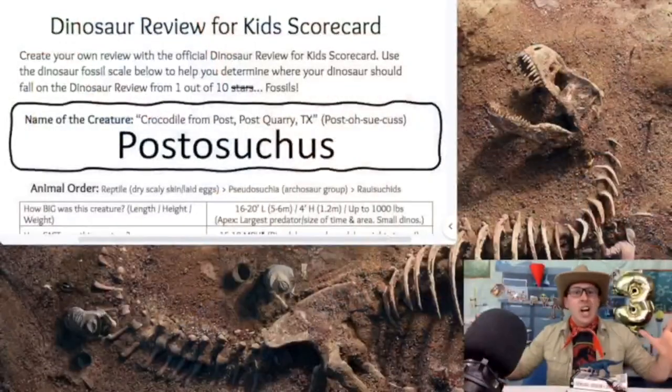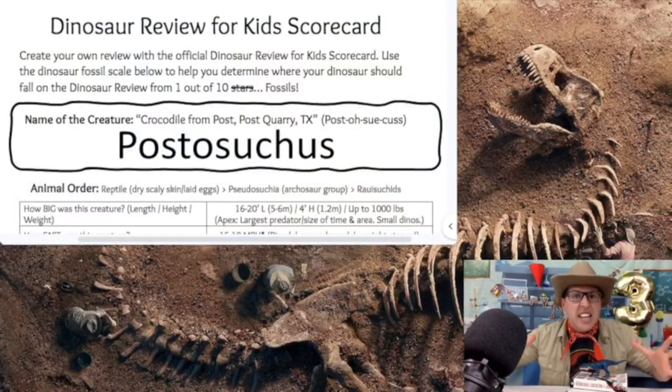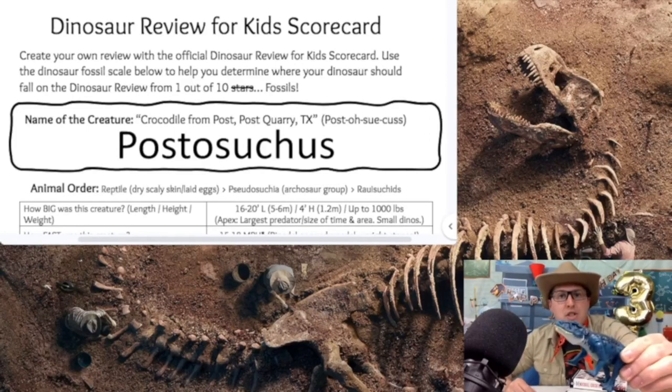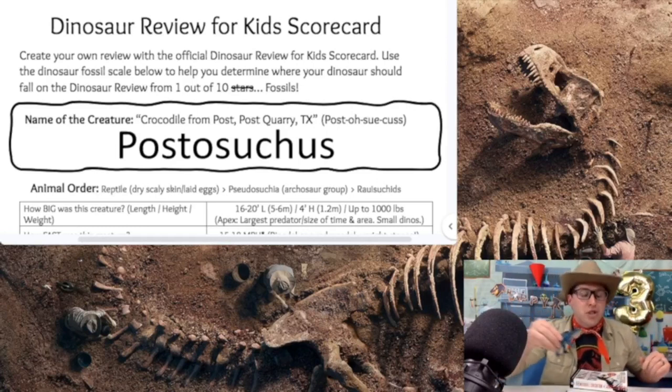Let's grab our scorecards and shift this 18-wheeler into gear, because it's time to head down Route 66 for our next review. Here we go, all my junior paleontologists — we're on the famous Route 66 for today's awesome prehistoric review. And today we're talking about the Postosuchus. I just so happen to have one here in my Science Lab studio from Jurassic World — a super cool blue color. I love this Postosuchus toy.